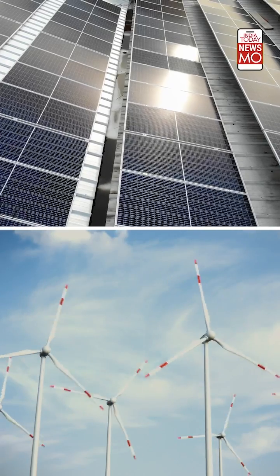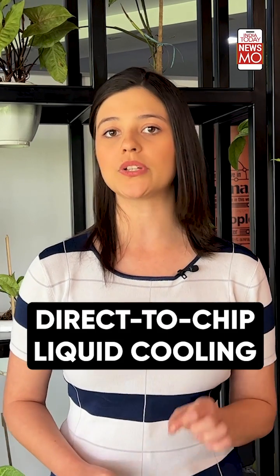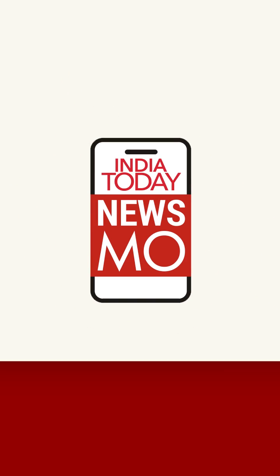So, what can be done? For starters, switching to renewable sources of energy like solar or wind energy can help. Implementing water-efficient cooling systems like air cooling or direct-to-chip liquid cooling in data centers can also minimize water usage. There's also a need for adopting policies and regulations that incentivize or mandate water footprint reduction.